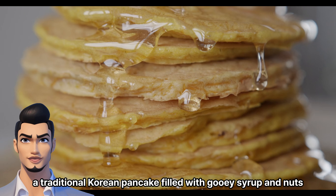Next up, make way for tteokbokki, Korea's beloved street food sensation. Brace yourself for a symphony of flavors as chewy rice cakes are bathed in a spicy gochujang sauce, delivering a satisfying kick to your taste buds. It's a true culinary adventure that will leave you reaching for more.